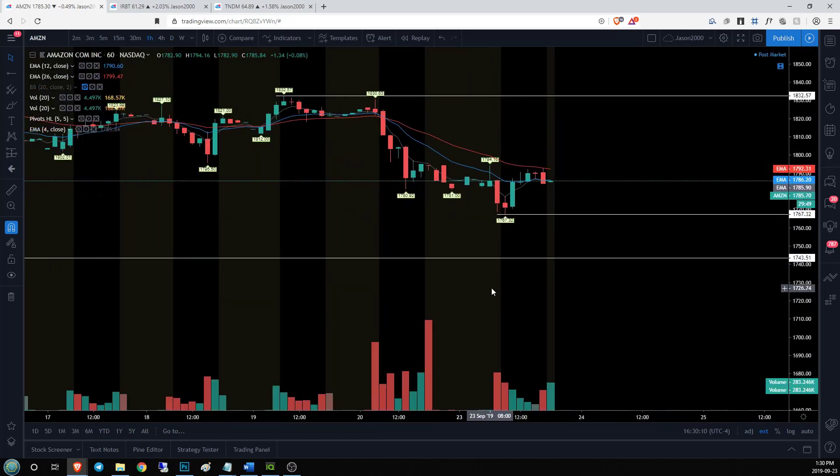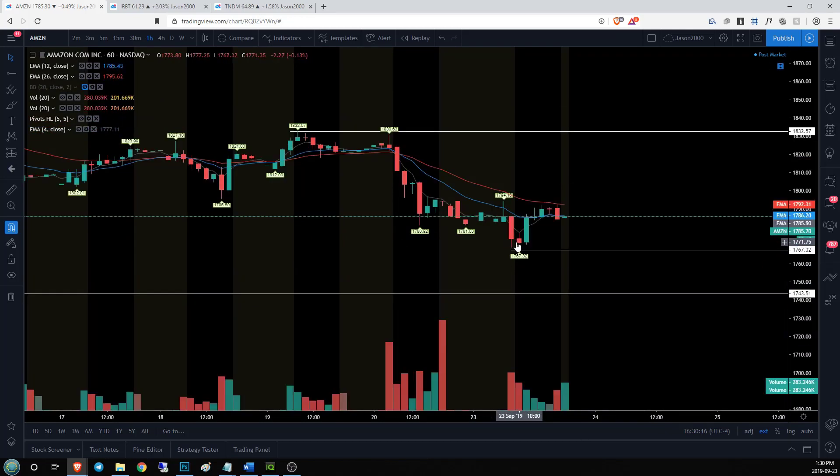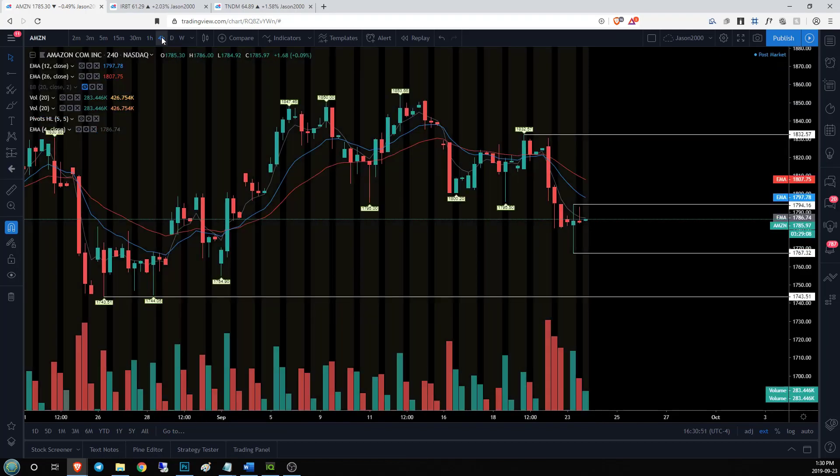On the hourly time frame we are in an hourly downtrend — RSI was about 25, oversold. We see a nice inside bar bull break, but currently we're rejecting from the EMA 26. Today's range was simply that oversold bounce, now rejecting from EMA 12. In order to change this hourly trend, bulls need to get over 1794.16; otherwise it's just a lower high and we'd expect continuation with a lower low underneath 1767. Bulls need to prove themselves to convert this hourly trend into something more substantial.